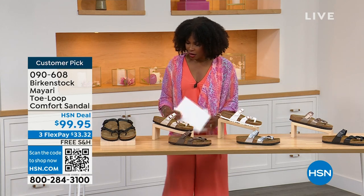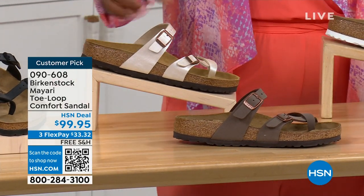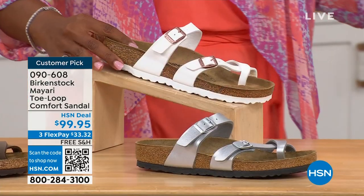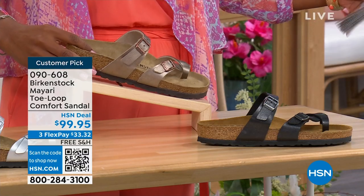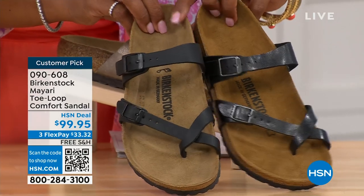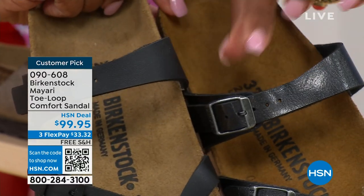Let me show you all of the colors on this customer pick. We've got them in black — a nice matte flat black. This one is called antique, a pearlized color. We also have it in mocha. There's white. This one is called silver. We also have it in graceful taupe. And this one is called licorice. I'm going to pull the black and the licorice right next to each other — black is matte, licorice is shiny, and you'll notice the footbeds are different colors as well.